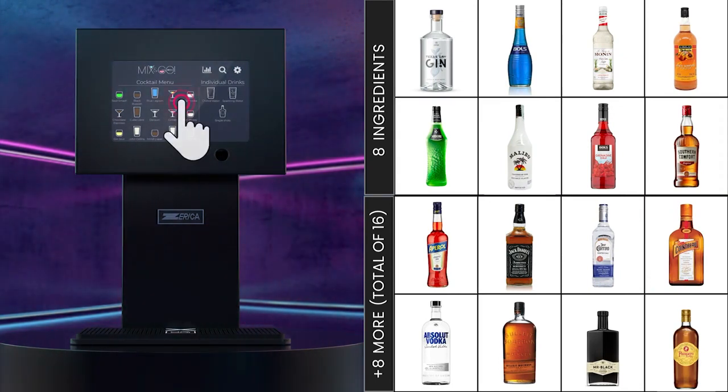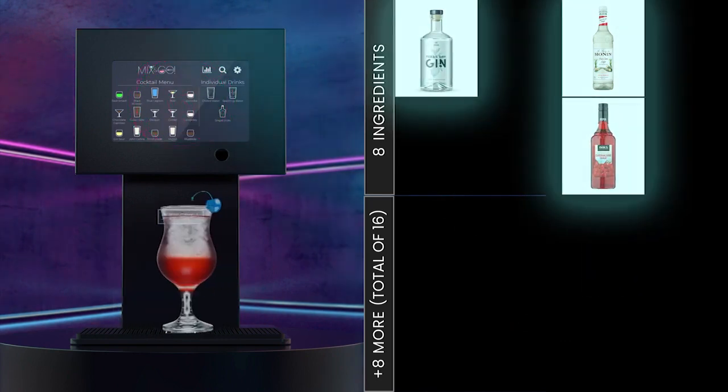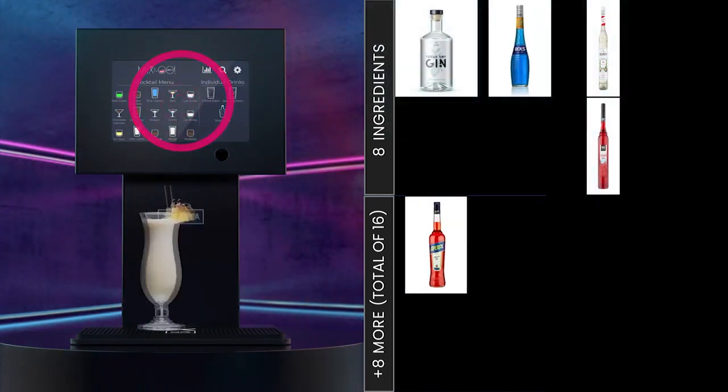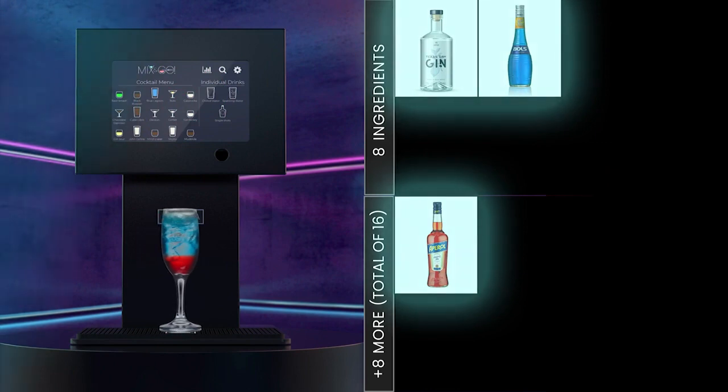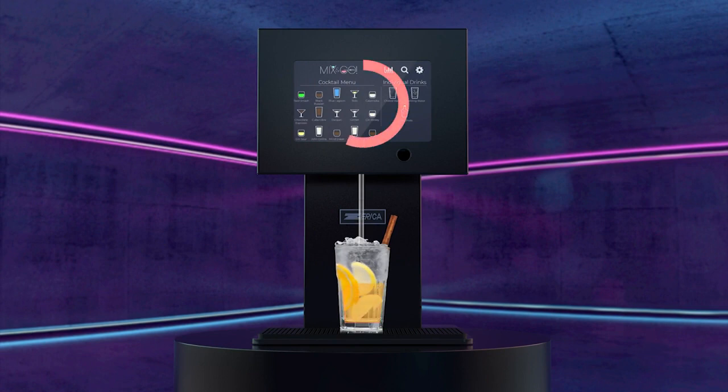Fast, on-demand precision dosage mixing guarantees consistency, zero waste and no overpour while improving customer satisfaction. It's so functional and easy to use that anyone can make a flawless cocktail every time and all in just a few seconds.